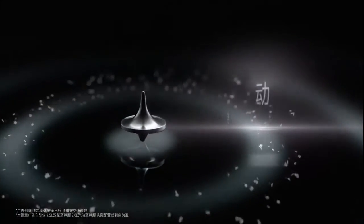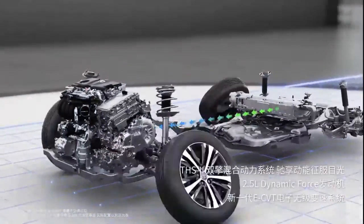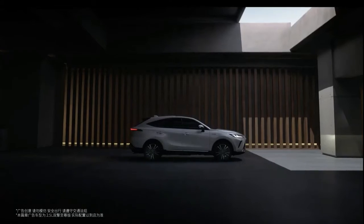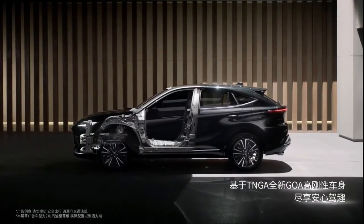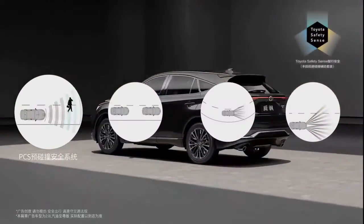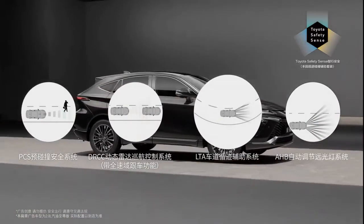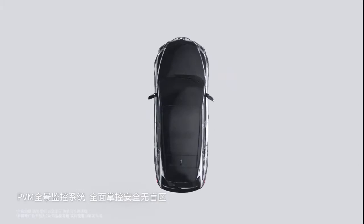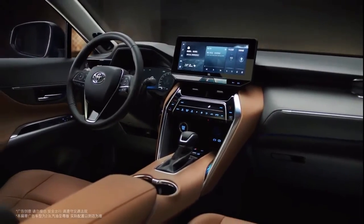The Venza comes in two powertrain options: 2.0L and 2.5L HEV powertrains, both available in two-wheel and four-wheel drives. The 2.0L fuel version adopts a 2.0L dynamic force engine with maximum power of 171hp and peak torque of 207Nm, matched with a simulated 10-speed direct-shift CVT gearbox. The 2.5L hybrid version adopts Toyota's fourth-generation hybrid system with a maximum power of 178hp, matched to an eCVT transmission. The 2.5L four-wheel drive version is equipped with the E4 electronic four-wheel drive system.